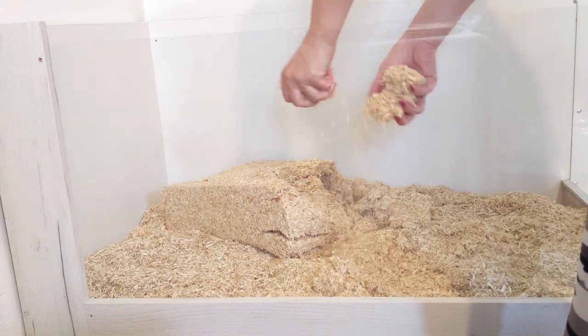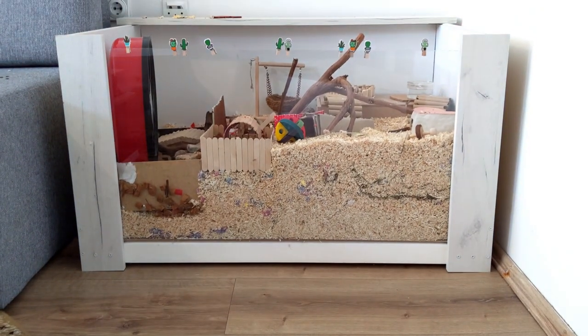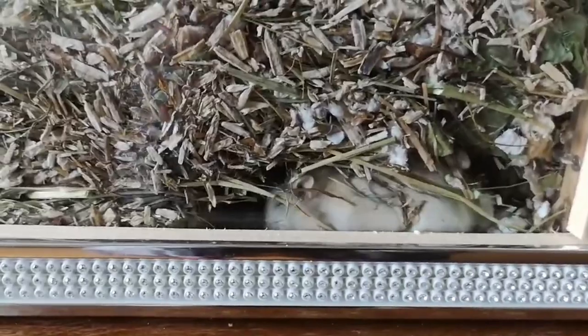The most common mistake with cage setup is putting too little bedding. Many new owners put only two to three inches of bedding because that's what they see in pet shops. Unfortunately this is not enough, because in nature hamsters sleep and store their food in tunnel systems that they make underground. I personally recommend putting at least eight inches of bedding so that your hamster can dig some proper tunnels.